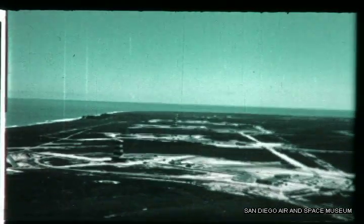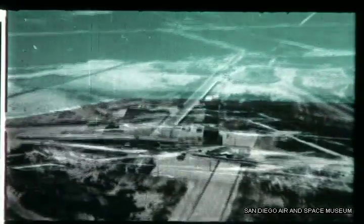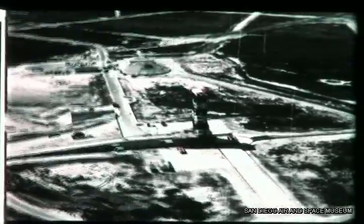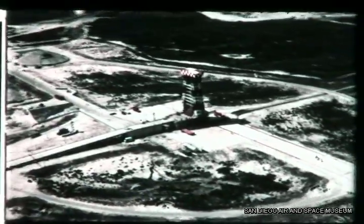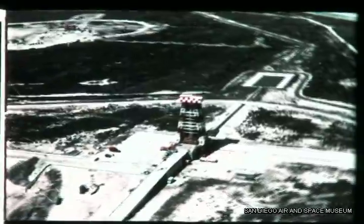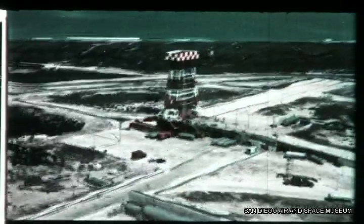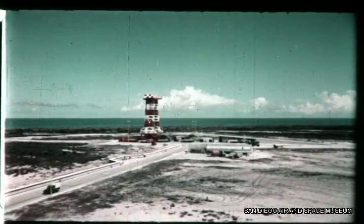These four launching sites are assigned to flight tests of the Atlas Intercontinental Ballistic Missile. Nearest the camera is Pad 14. Here, during September, two major tests were run on Atlas Missile Number 6A: a static firing at main stage, and on 25 September, flight tests.